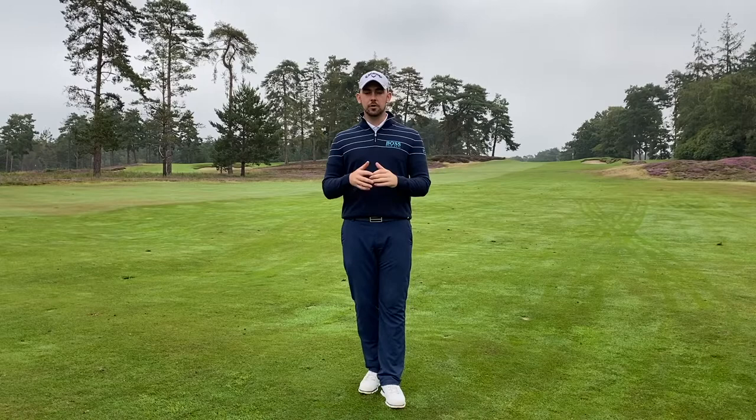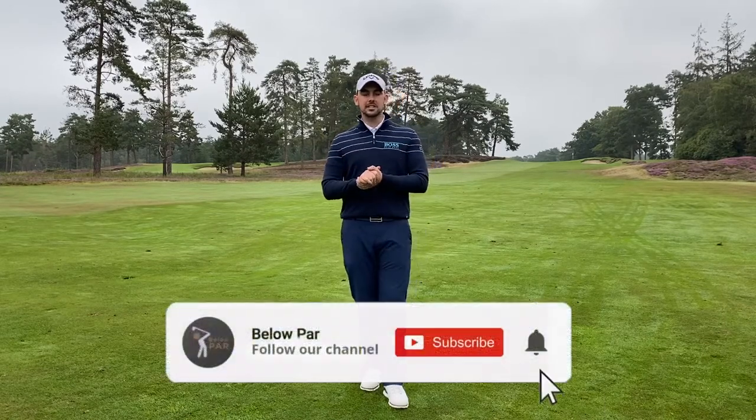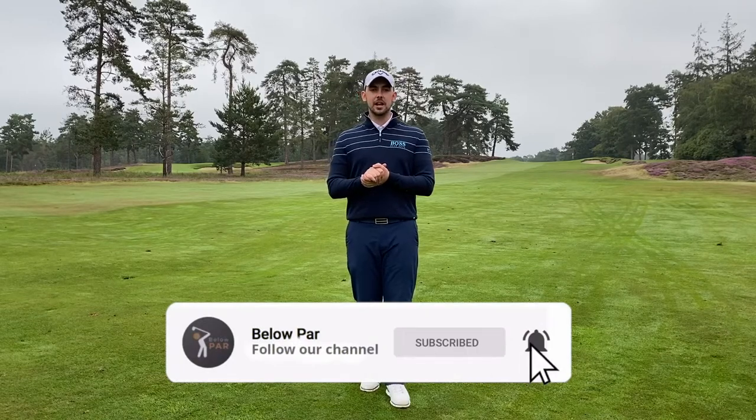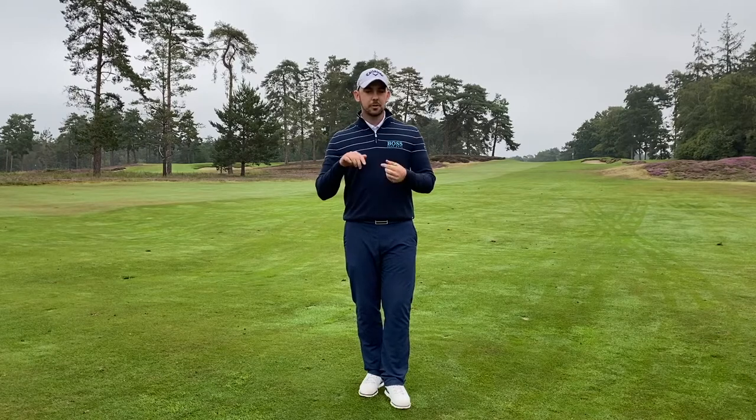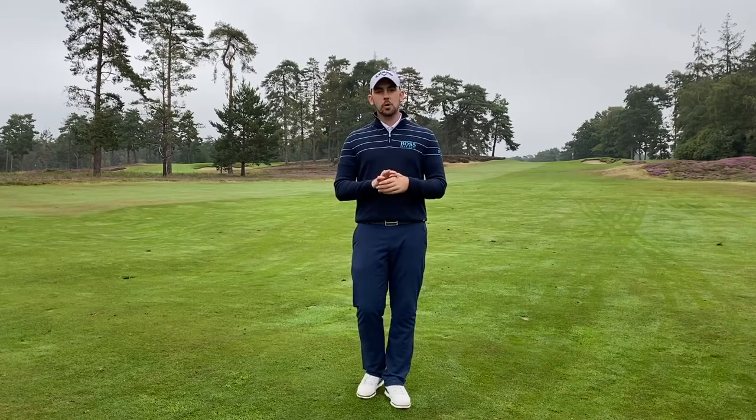We're starting to gain some really nice momentum at the moment. We're getting some really nice comments and building a really nice community, so if you haven't already subscribed, please do press that subscribe button — it really does help us out. Today I'm going to take you through the five biggest and most common mistakes that I see golfers make out on the golf course, whether it's a beginner or an experienced golfer. This is going to be a nice short quickfire video and we're going to explain each point as we go.